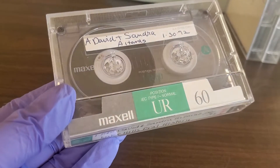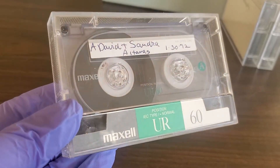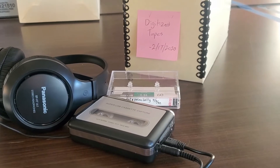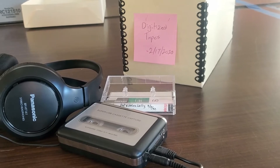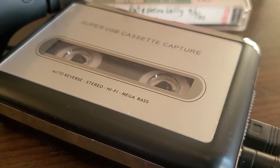All magnetic media have a similar structure: a base or substrate layer, and a thin binder layer. Floating in the binder layer are the magnetic particles whose configuration determines the information content.